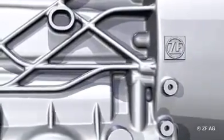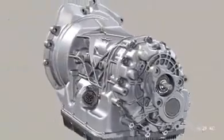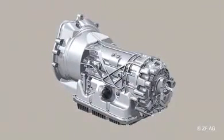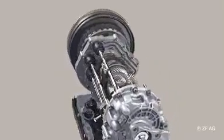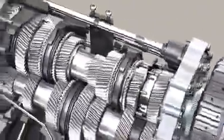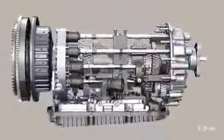ZF can look back on three decades of experience as the expert for the development and production of PowerShift transmissions. On the very basis of this comprehensive know-how, ZF has developed a 7-speed dual-clutch transmission, the 7DCT50. With seven gears distributed among two sub-drives and controlled via a compact dual-clutch module, the 7DCT50 sets new standards in the sporty vehicle range for gasoline and diesel engines.